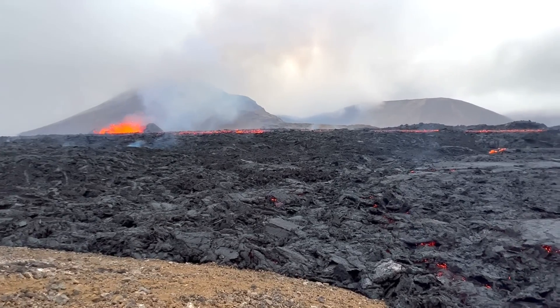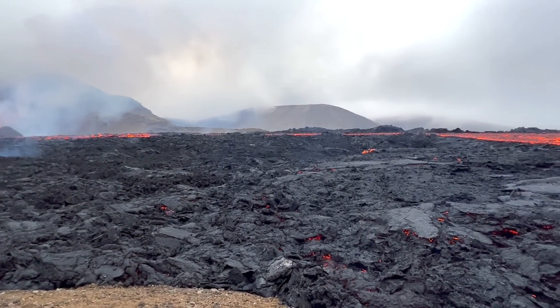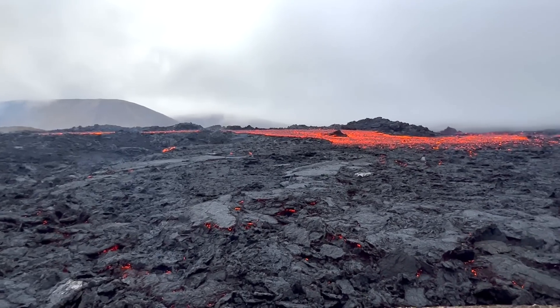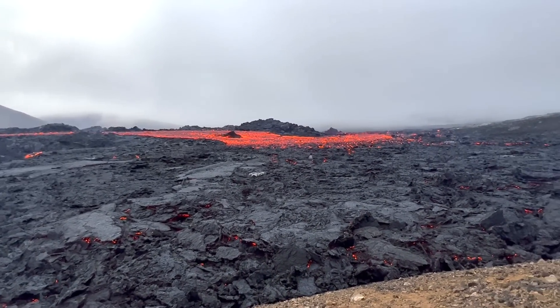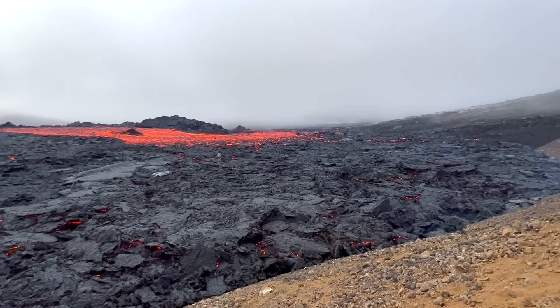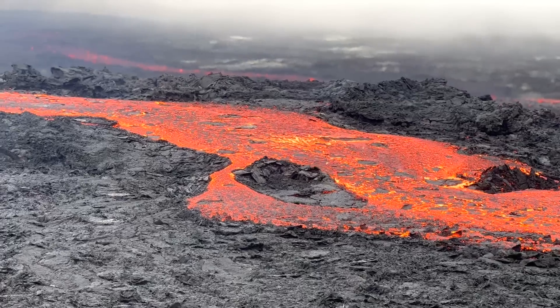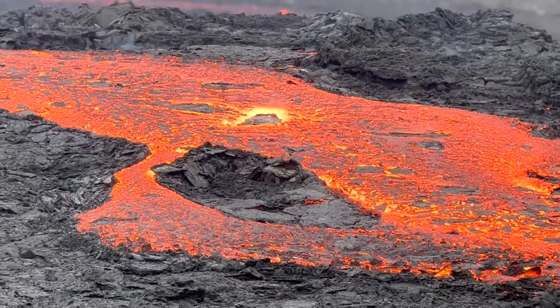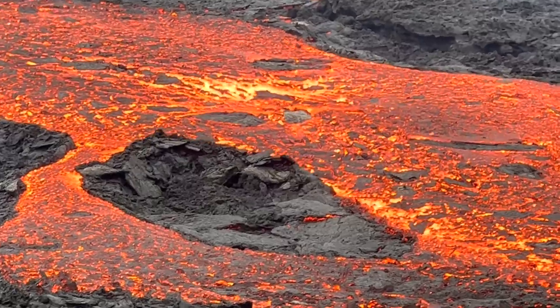Although the ongoing eruption could last for several more days, weeks, or months, there is a possibility that must be considered: the eruption might already be nearing its end, although it is too early to be sure. Of course, it is also possible that the rate of lava effusion will once again increase, although in the short term there are no signs that this will occur.